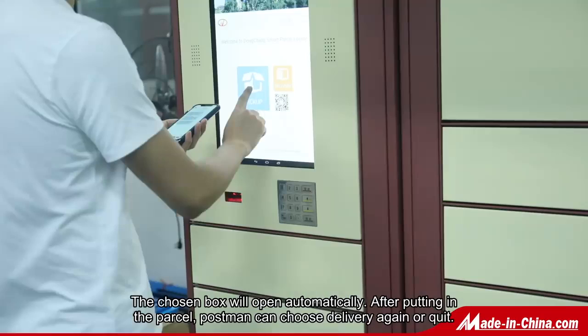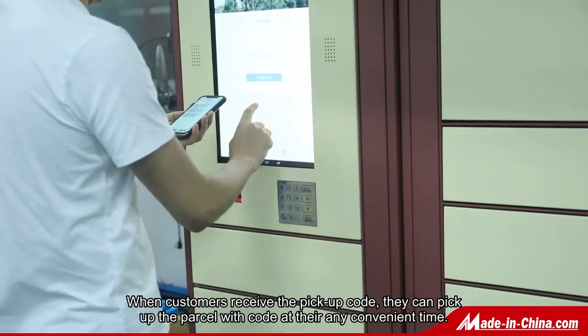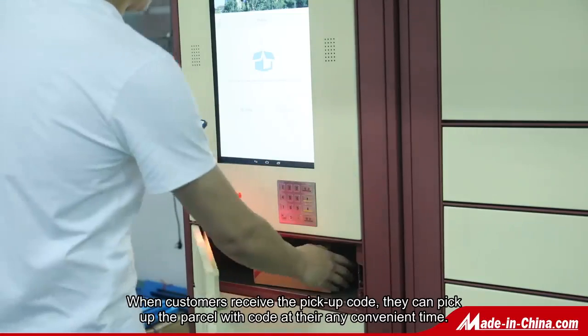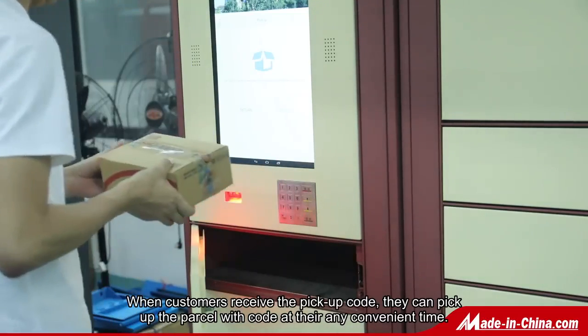After putting in the package, the postman can choose to deliver again or quit. To pick up, the receiver enters the pickup code to retrieve the package and close the door.